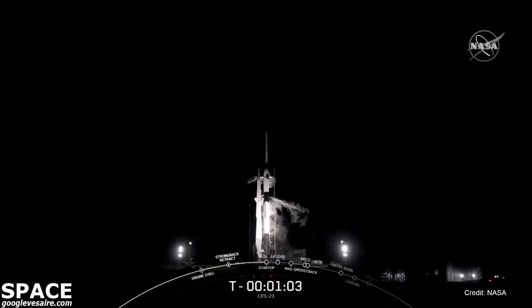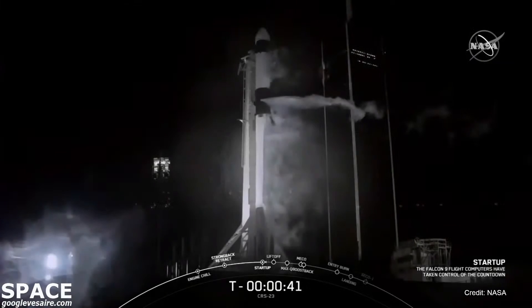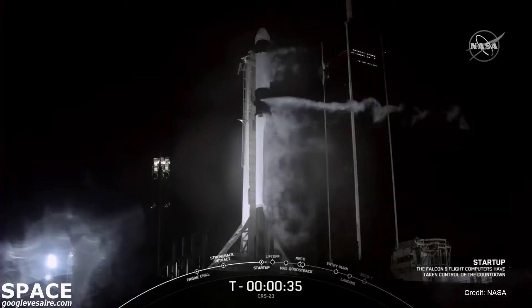Dragon finalizes its preparations, and the team verifies we're going to go for launch. Falcon 9 is in startup. Dragon is in countdown. Both stages are now pressurizing for launch. Range and weather should both be good to go. Falcon 9, CRS-23, go for launch. That was the voice of the launch director, verifying we are go.